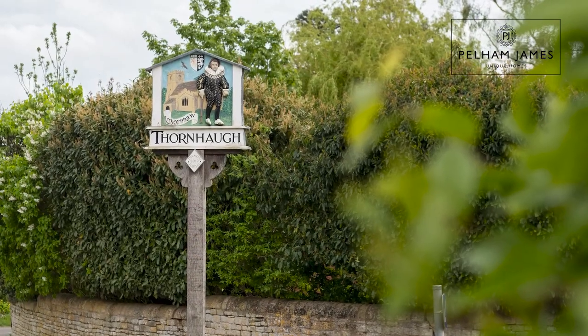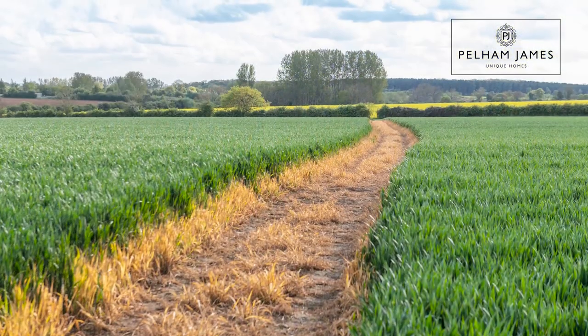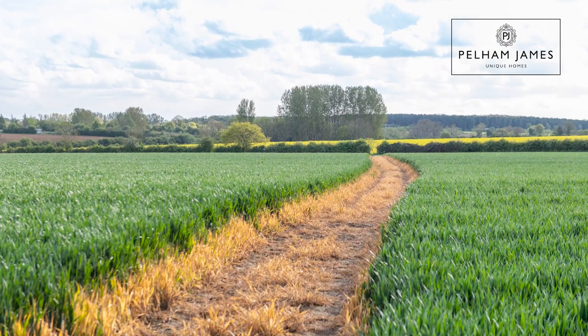This quaint village has a really strong community and is surrounded by beautiful countryside and wonderful walks, including one that reaches the neighbouring village of Wandsford. The property is also ideally located to make the most of the neighbouring market town of Stamford.